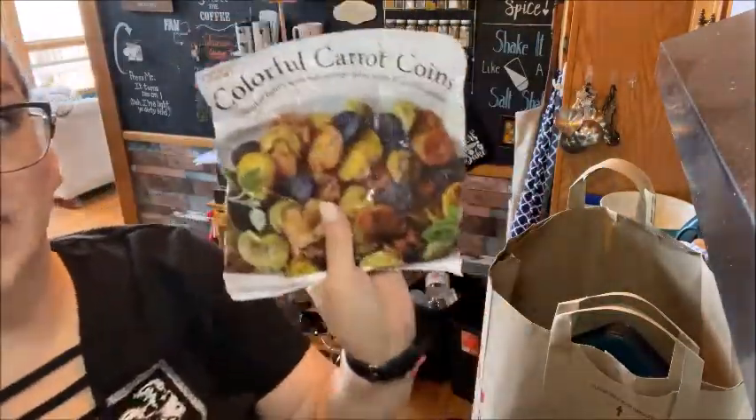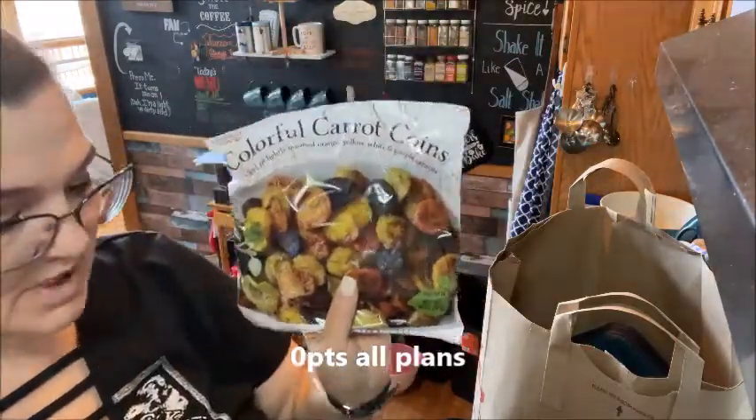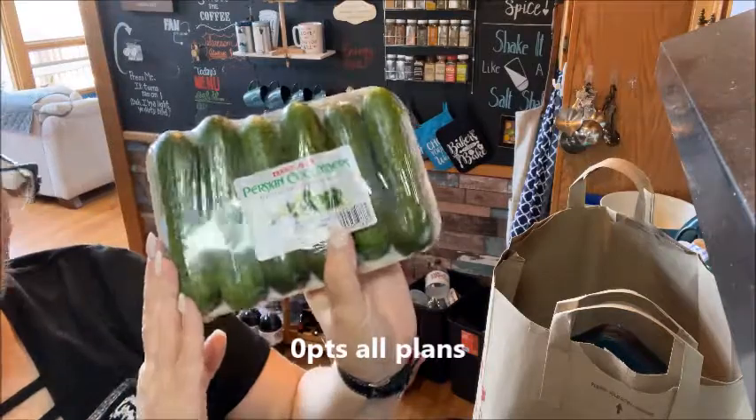I got some colorful carrot coins. These are really good, I love them. I drizzle a little bit of honey and some salt and pepper on them. Another usual culprit - mini cucumbers.